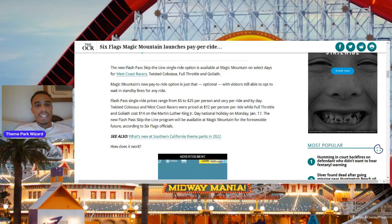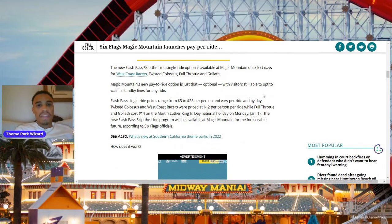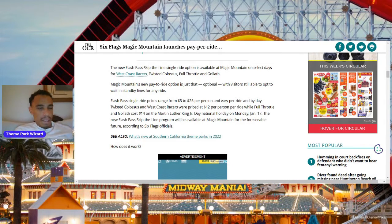Let me know in the comments what you guys think about Six Flags launching their own Lightning Lane-type thing. This is officially called Flash Pass Skip the Line Single Ride. An important note: it's available on select days, so it's not even offered all the time, which is very interesting. I think maybe that's because it's still in the testing phase and may be offered all the time later on.